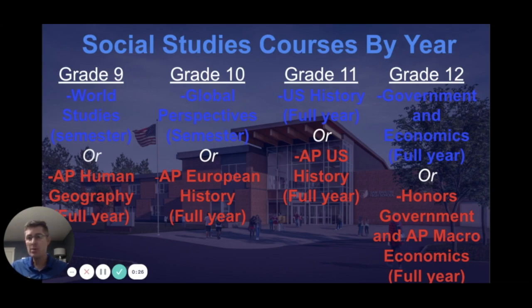As a freshman you choose a semester of world studies or you opt into AP Human Geography for a full year. As a sophomore, a semester of global perspectives or you opt into a full year of AP European History. As a junior you take either U.S. History for a full year or AP U.S. History for a full year, and as a senior, government and economics for a full year or honors government and AP Macroeconomics for a full year.